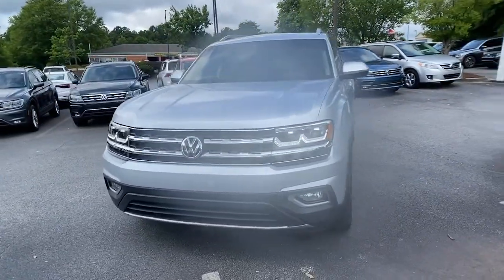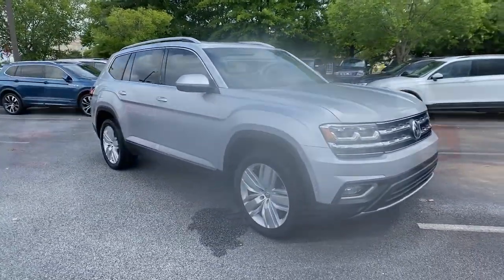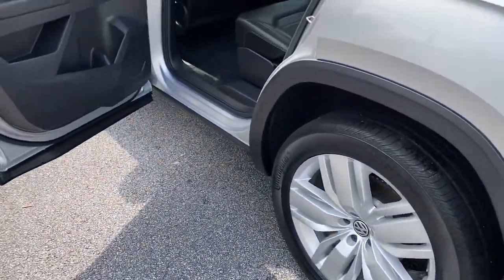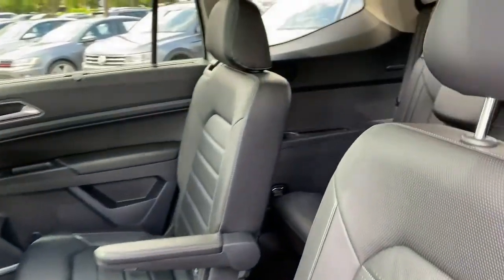These are just some of the great options this vehicle comes with: Panoramic Roof, All-Wheel Drive, Sun Moon Roof, Navigation System, Keyless Entry, Premium Sound System, Satellite Radio, Power Passenger Seat, Heated Rear Seat, Cooled Front Seat.